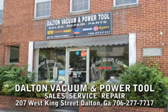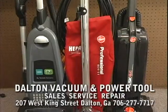Dalton Vacuum and Power Tool, locally owned and operated at 207 West King Street, downtown Dalton, Georgia. Meeting your complete vacuum needs.